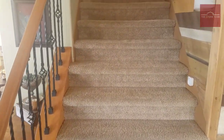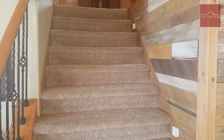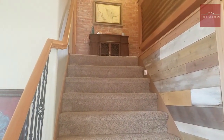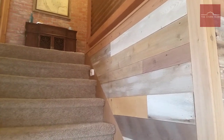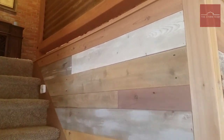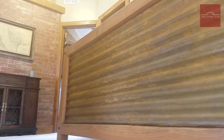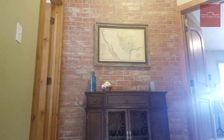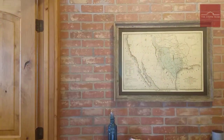We're going to head up this staircase. First thing I want to point out is just how wide it is — it's got to be at least five feet across, which really gives it that custom, luxurious feeling. You've got this barn wood wall as an accent as you go up, and this railing has corrugated metal in it. That is such a cool, unique feature, taking us up to this brick accent wall at the top.